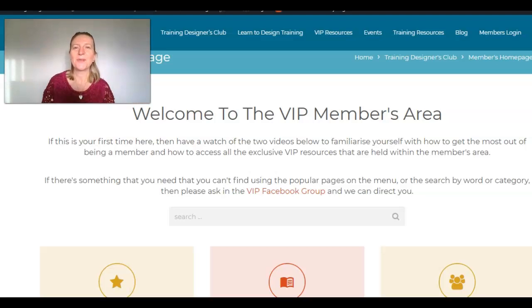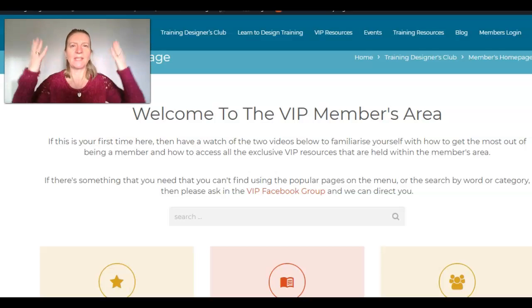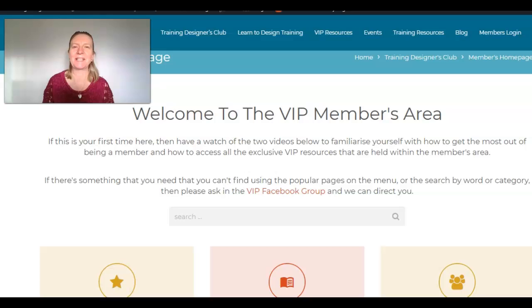Hello, Happy New Year to you. It's still the holidays, but I'm very excited because I got up this morning and had a little tinker with the website. And rather than doing things with myself, I did things with the website instead. I'm so pleased with what I've managed to achieve. The book list is up and running.